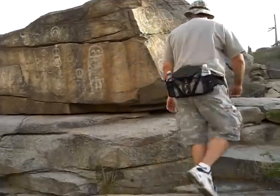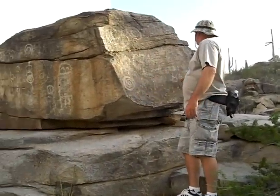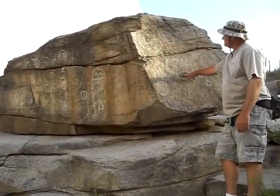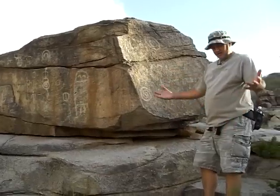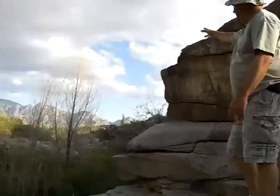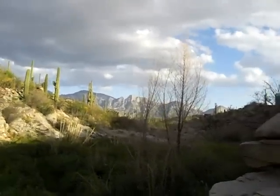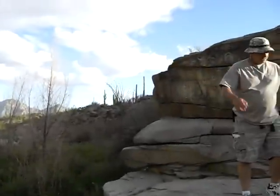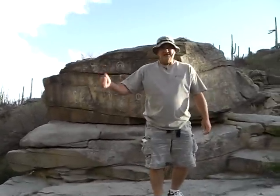We've got a couple on the other side too. There's a bunch of stuff here — a couple spirals — and we've got beautiful scenery out there, the Catalina Mountains. Me and my pals here are going to have to turn around and start heading out.